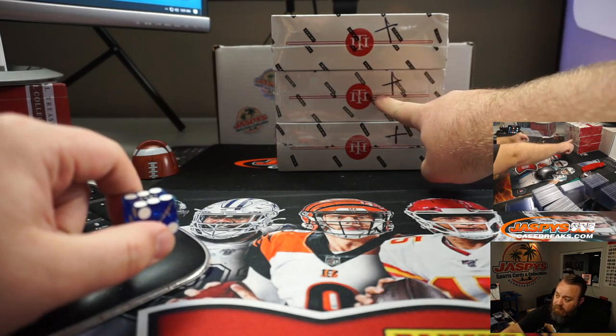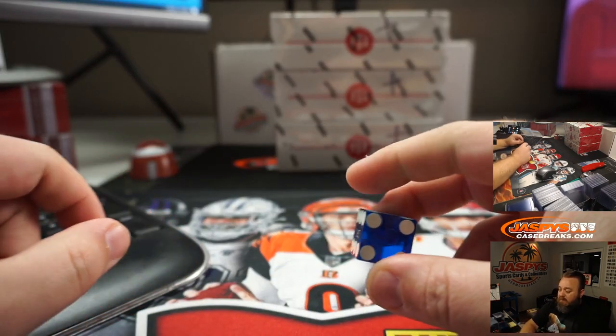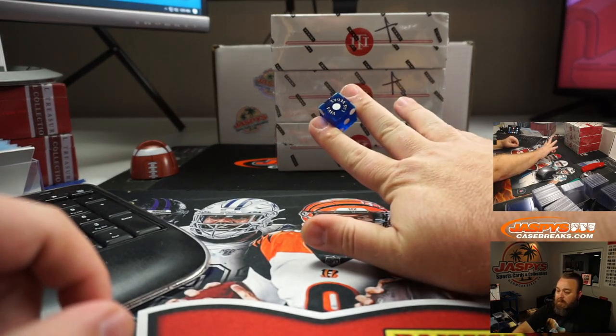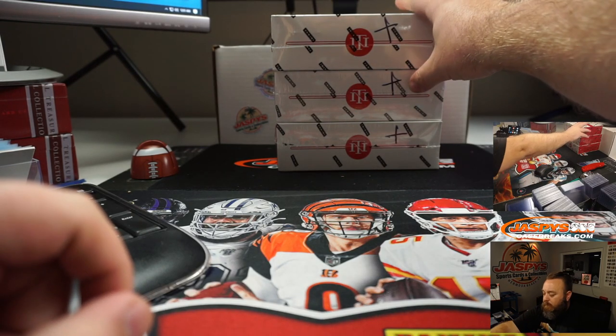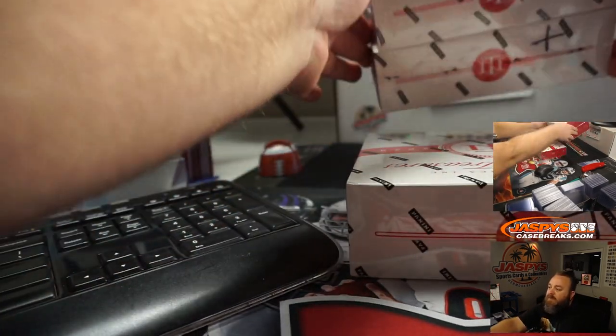One, two, three, four, five, six — dice roll here, good luck — and it's a one. So we're going with box number one. These two will be for the future breaks.